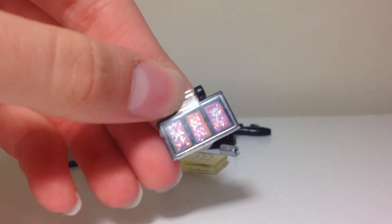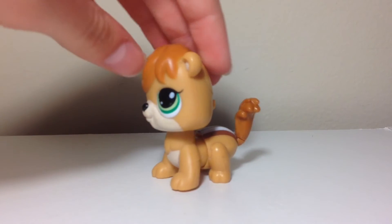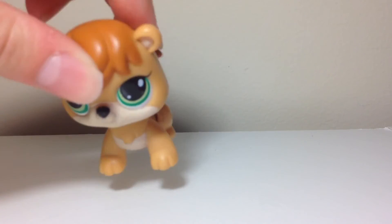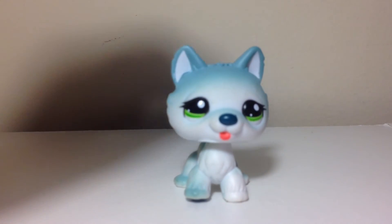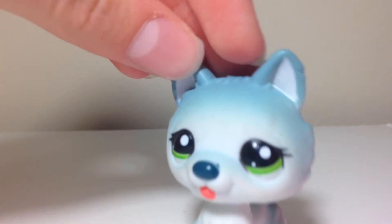Now we will move on to the pets. The first one is this walkable chipmunk — I actually already have him but he does not work, sadly. I might be able to change his battery. Next is this LPS husky and I think she's just so pretty.